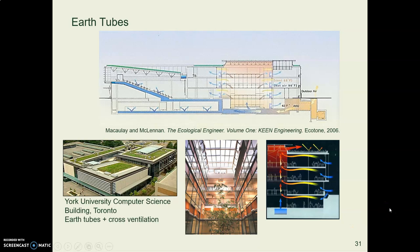York University's computer science building in Toronto, Canada uses cross ventilation, as shown in the diagrams, along with earth tubes buried in the ground. The earth tubes supplement the cooling provided by the cross ventilation.